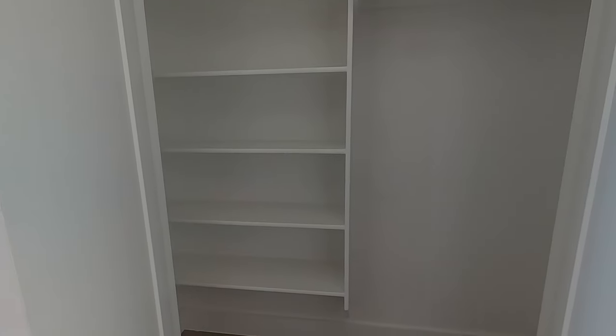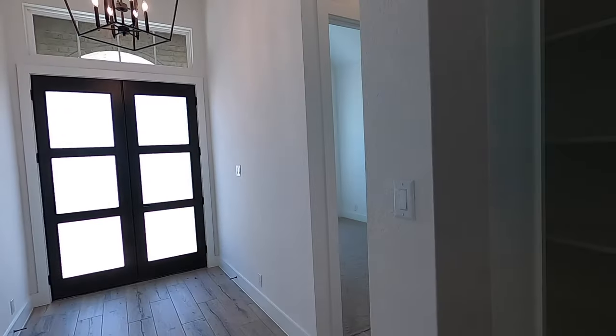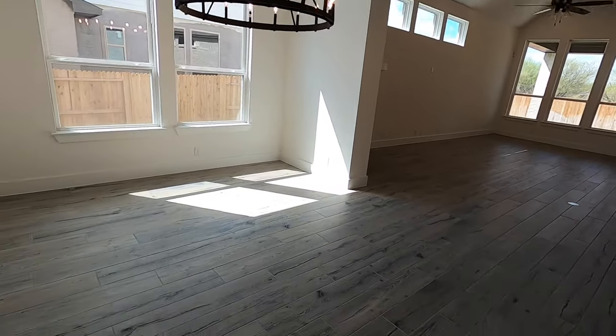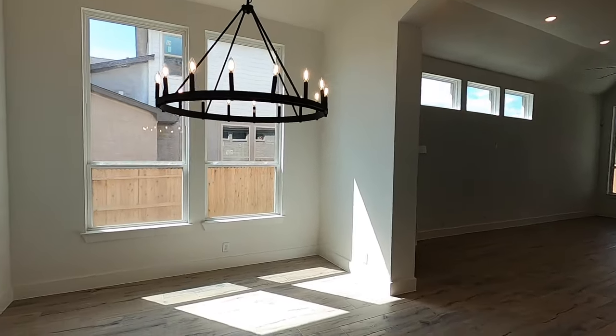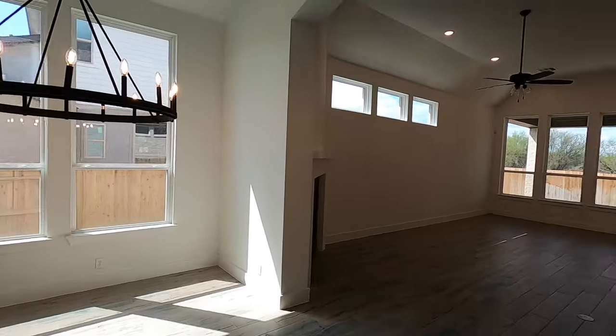I don't typically open up coat closets, but I've got to showcase this one because you've got a full shoe rack here. If you want people to take their shoes off, you can store them out of the way, out of sight, with plenty of room for coats. And check out this light for your formal dining room — that is a really perfect setup with lots of room for however big a table you want.